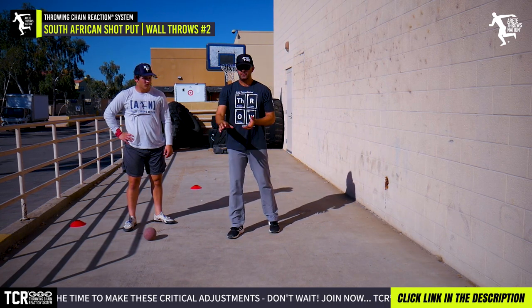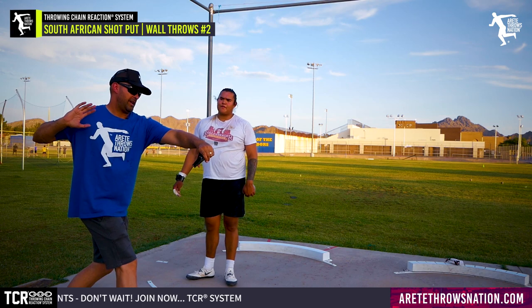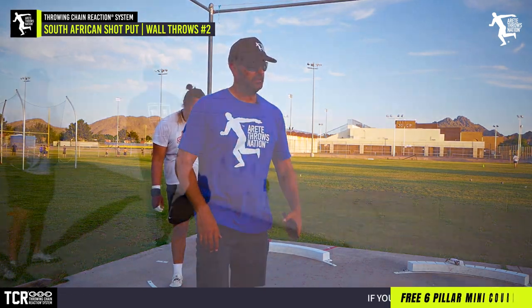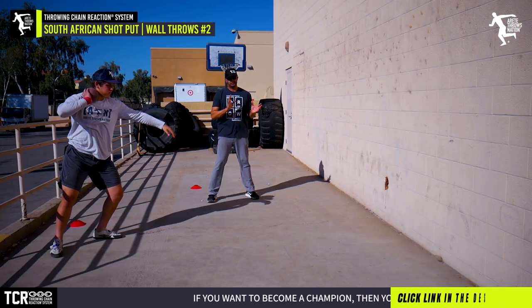The South African drill is nothing revolutionary, but the difference with our system is we're looking at the six pillars, identifying problems in the throw, and putting together a customized drill prescription for each athlete. Every athlete we coach follows the system and learns mechanics through the pillars, but we're identifying their specific individual needs and creating their own custom rx.